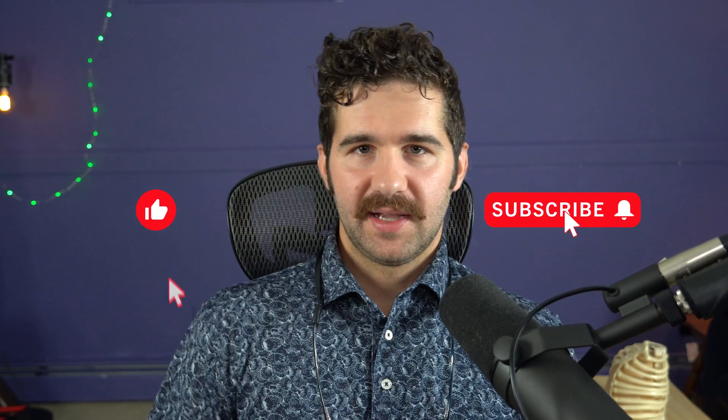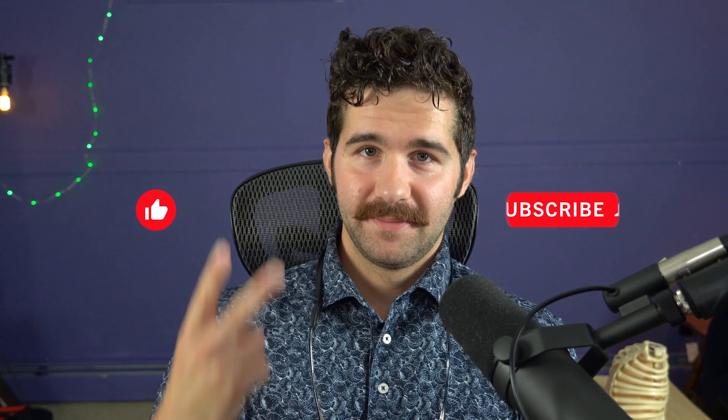Thanks a lot for watching this video. If you have questions, leave them down below in the comments, and like this video. Until next time, thanks a lot for watching.